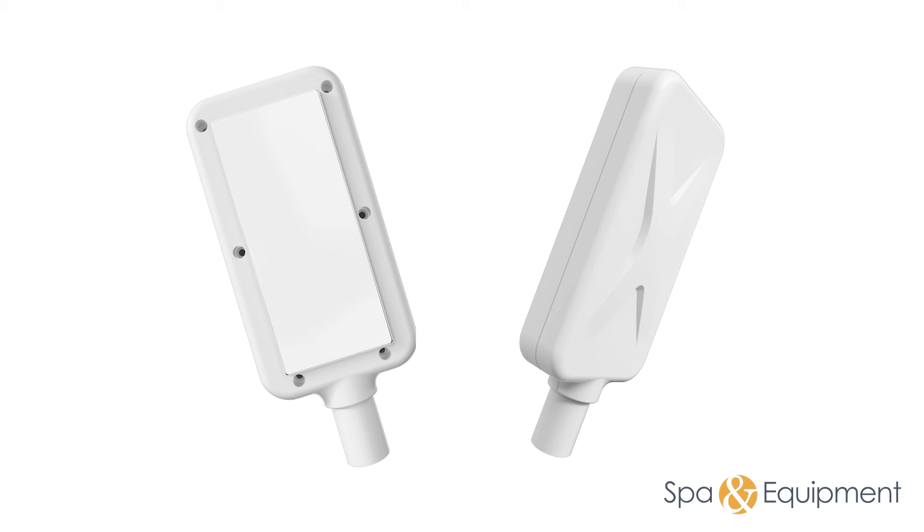Customize the skin cooling plate both before and after treatment to elevate your client's hair removal experience. This innovative feature not only alleviates discomfort, but also enhances the overall effectiveness of the procedure, ensuring a more pleasant and satisfying outcome.